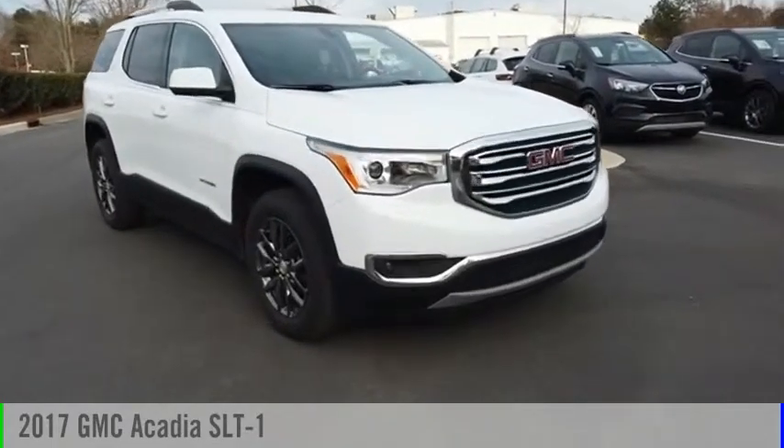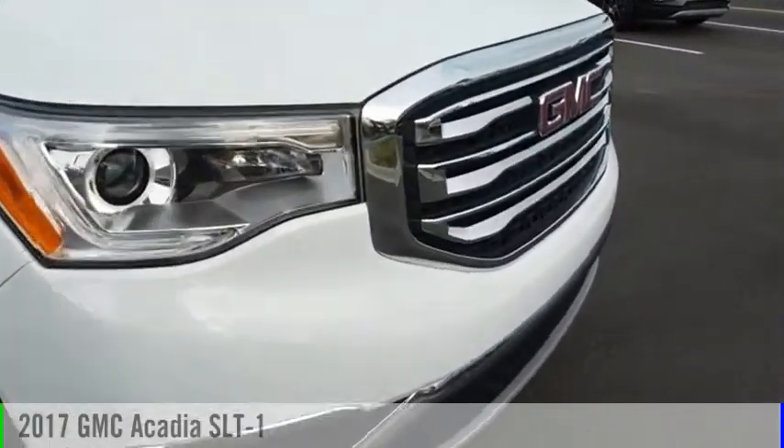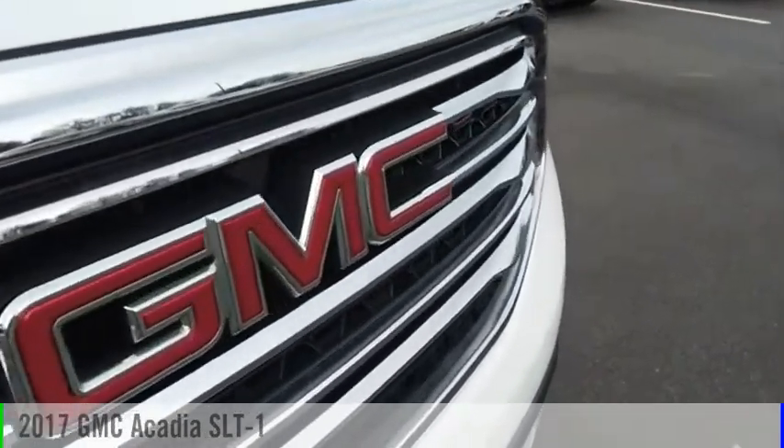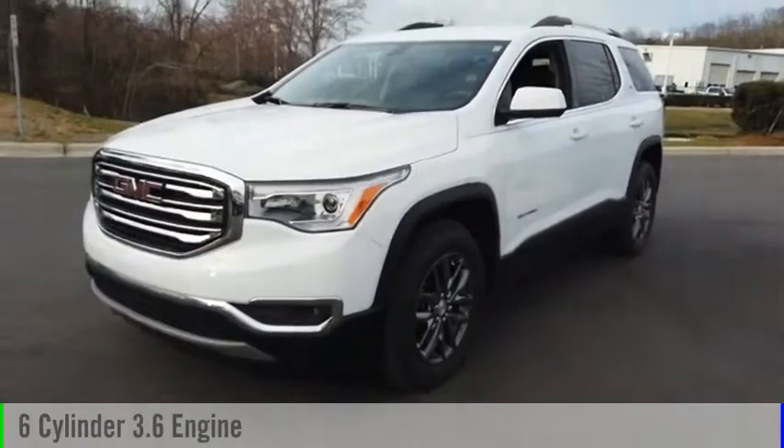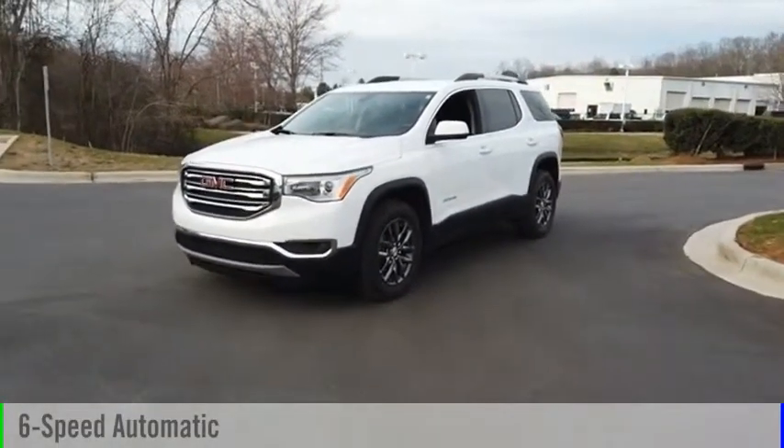Looking for the right vehicle? Check out the 2017 Acadia. This vehicle is powered by a four-wheel drive, six-cylinder, 3.6-liter engine, and comes with a six-speed automatic transmission.